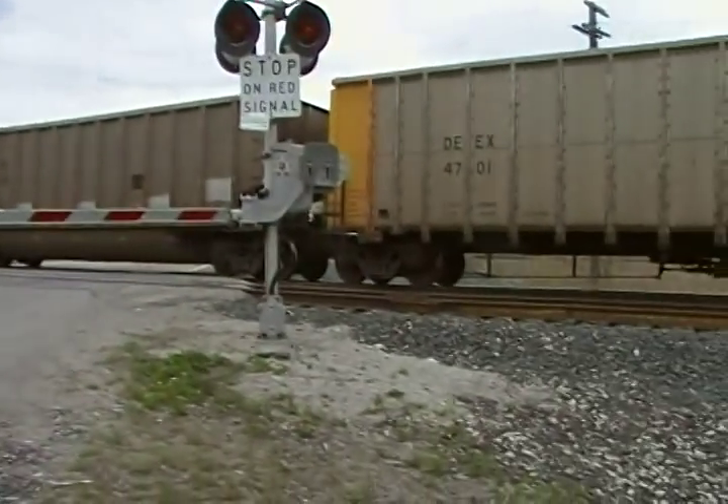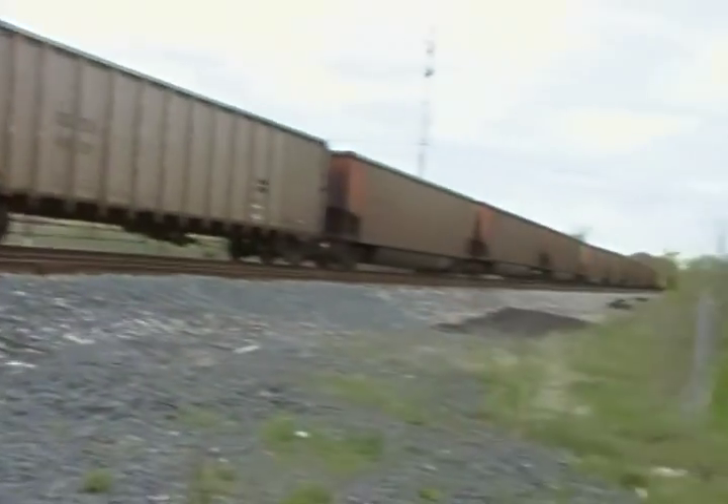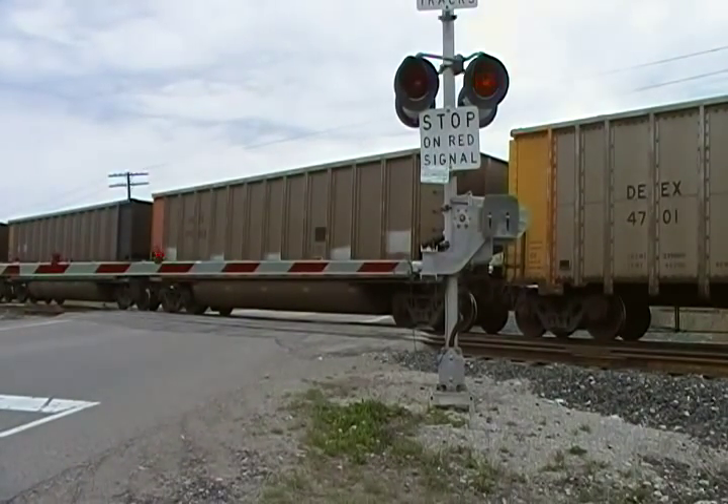This guy is currently loading, because I have not seen anything in the cars yet. You can tell he's way down there. Usually coal cars are about 90 to 100 cars, maybe even more.